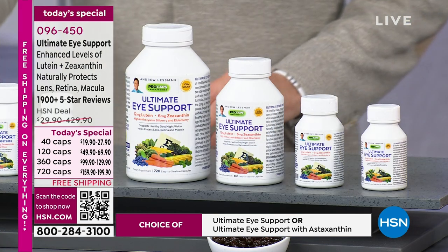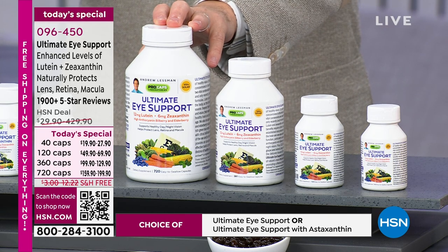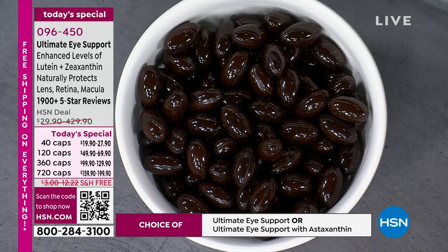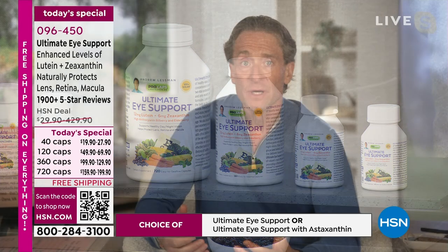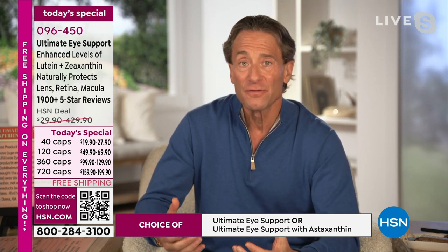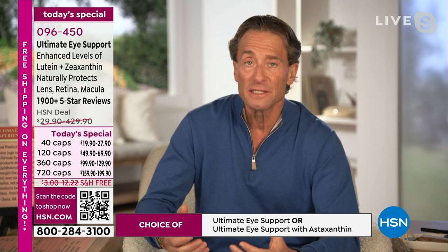Making sure that the lutein, the zeaxanthin, the astaxanthin are delivered in their natural forms that your body can absorb, utilize, and use to protect the vital tissues of our eyes. Our body has the perfect solution — radiation and blue light don't irrevocably damage our eyes without a solution. The world presents problems; our body designed for this world has solutions. Unfortunately, the modern diet doesn't deliver those solutions. Ultimate Eye does.